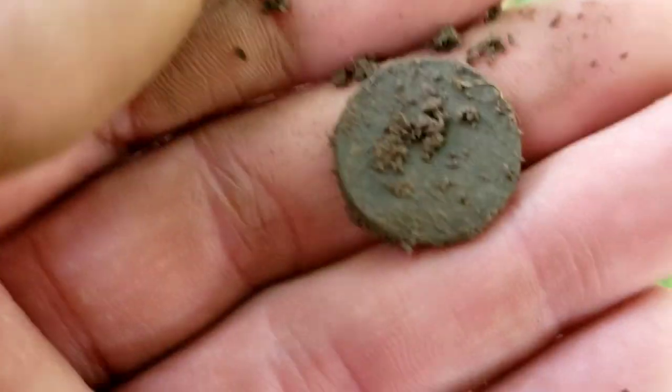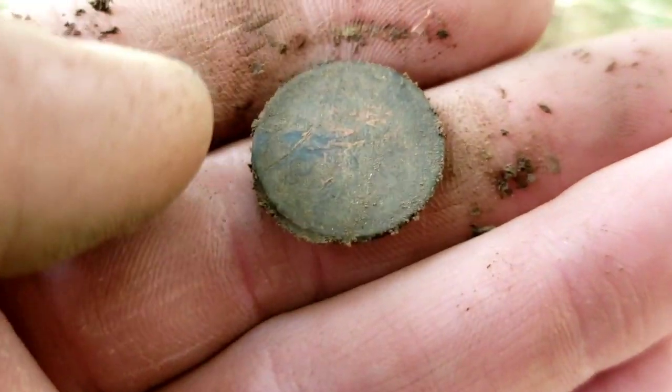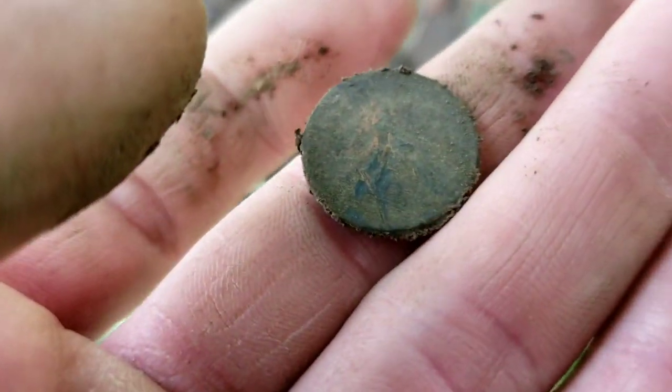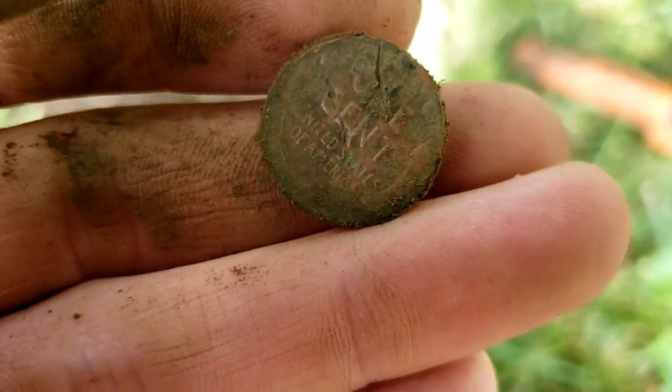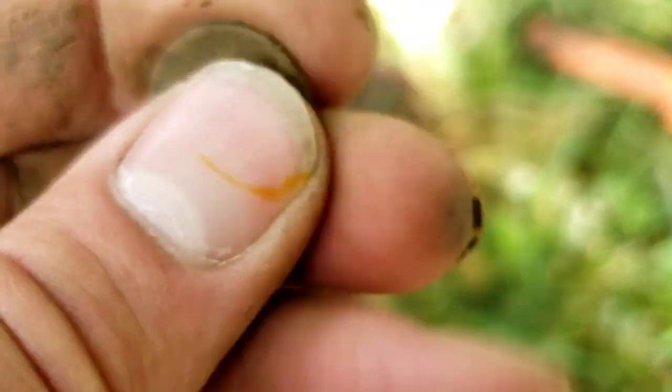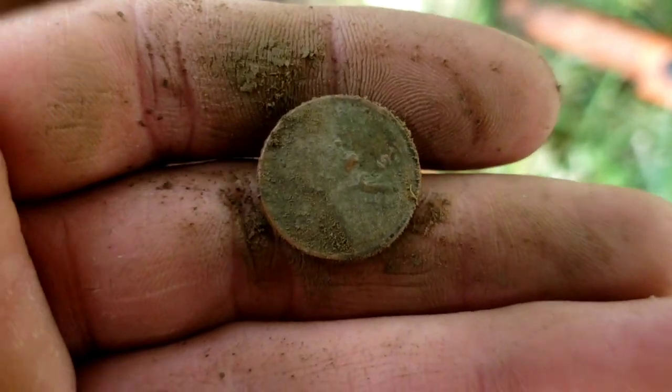I believe we have another wheat penny here — this one was hitting a little bit lower as well, and it's got a very green look to it. The lighting's not the greatest over in the shade here, and the camera does not want to focus. But yeah, I do see one cent on it, so that is going to be another wheat penny. I believe I see 40s — that's okay though, I'll take it.